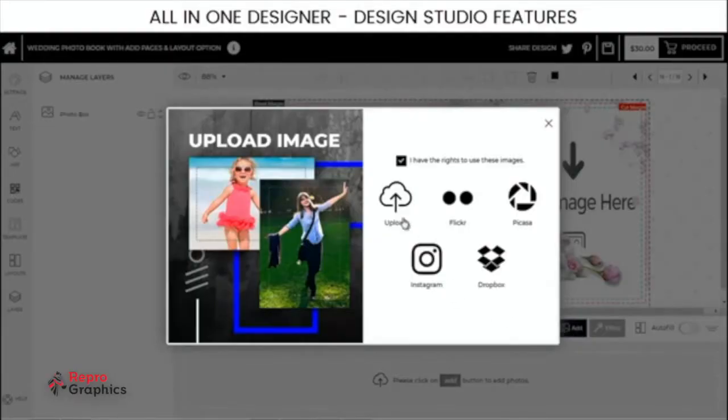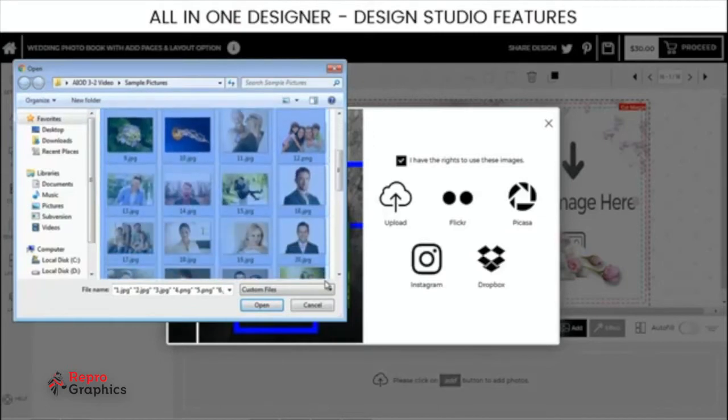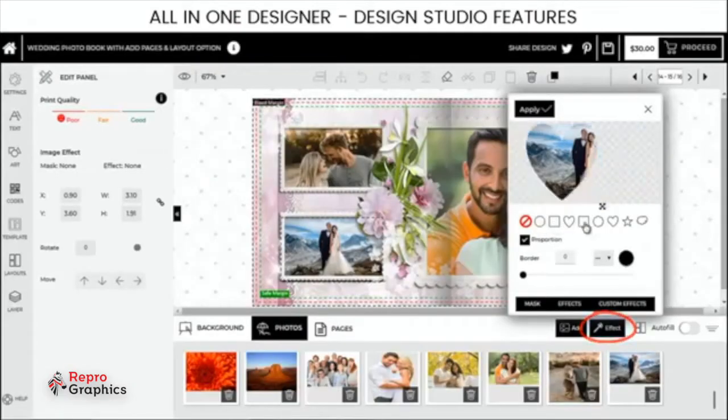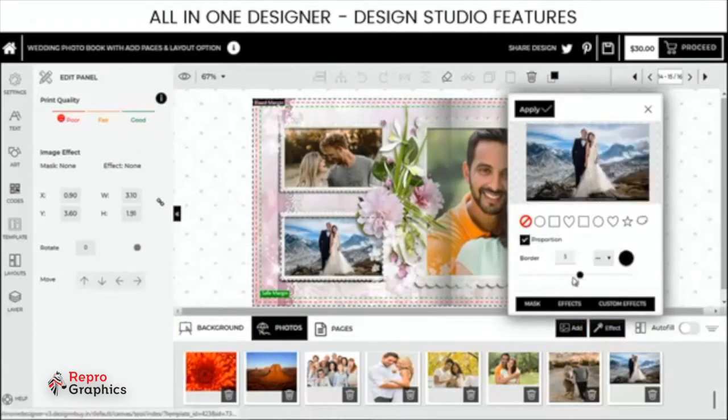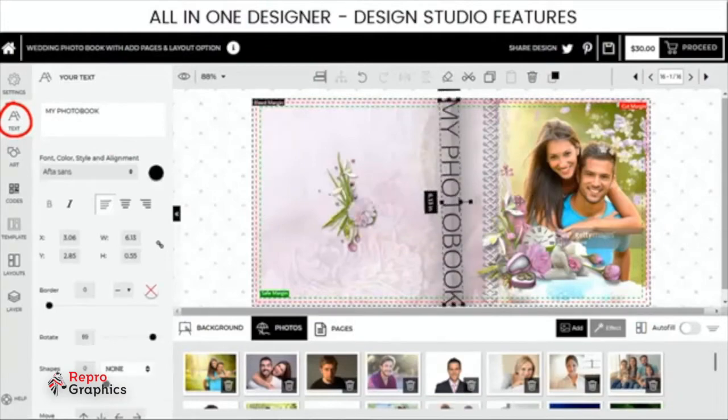Import images from your social accounts or upload from your device. You can even upload all the pics you want to use in one go. There are various options to crop, mask, reposition and apply a border to the image. The design tool also allows you to add and edit text as you want.